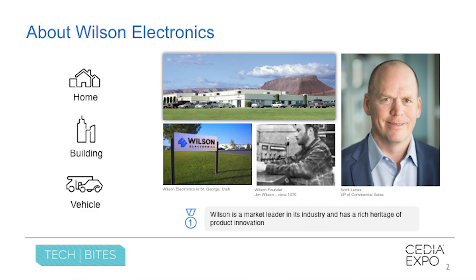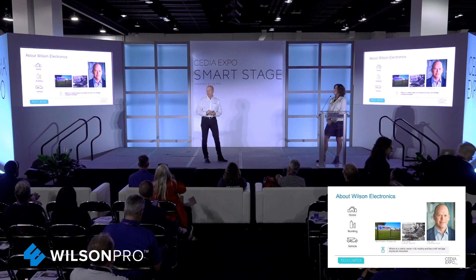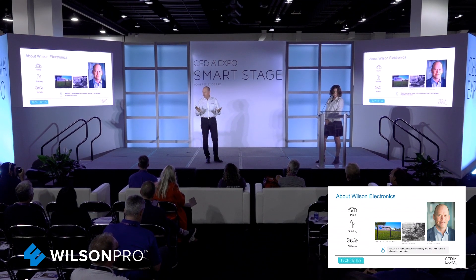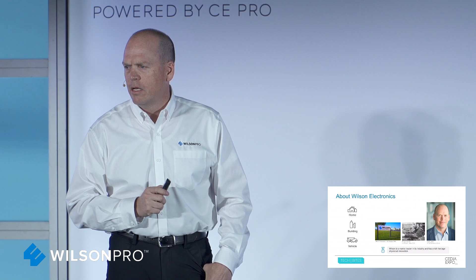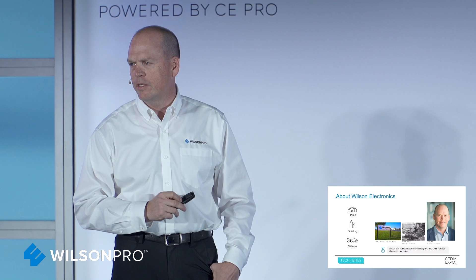My name is Scott Lucas, Vice President of Commercial Sales. We have a booth here today and we talk about our cell solution — cellular amplification. We do not create signal; we take outside signal and make a building transparent and put it inside the space. Forty years ago, Jim Wilson, a pioneer and legend in the RF space, created many different things — including radios he sold to Motorola — and decided to develop new and better products. One day his wife said, 'I can't use my cell phone in the house. You're a smart enough guy, solve this problem.' And that's how the Division of Cellular Amplification was started at Wilson Electronics.